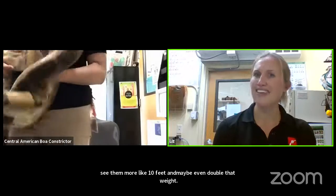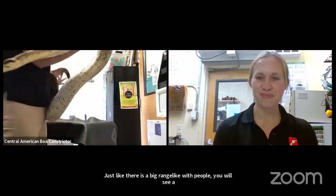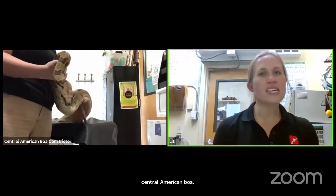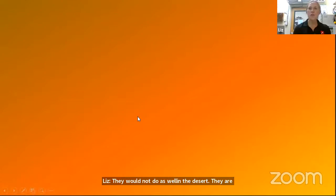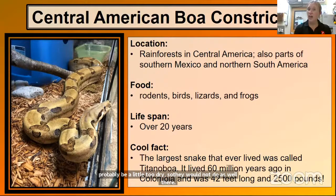Last question for the day: Dean, who is 10, asks can they go into the desert. They wouldn't do as well in the desert. They are adaptable and can handle some habitats outside the rainforest they really prefer, but the desert would probably be a little too dry. What's called a semi-desert, which is a slightly drier area, they might do okay there. But probably the desert would be hard for them.